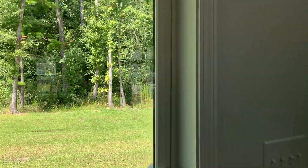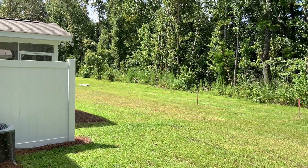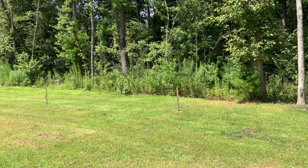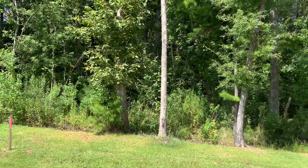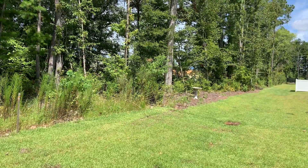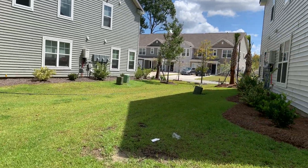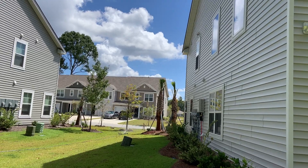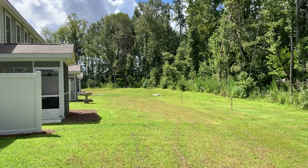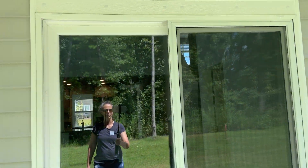Let's go check out the backyard. There's a pink flag right there — that's the boundary. It backs up to woods, which is nice. There's the other pink flag over there. This is a great size yard and you don't even have to mow it. You have two palm trees on the side — how fun is that! Doesn't look like anybody's put up a fence yet, looks like somebody's working on it. There's a slider with a screen door out to the back.